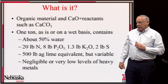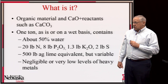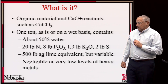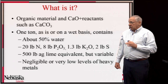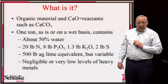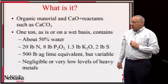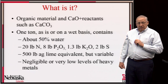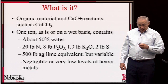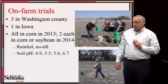On a per-ton, wet or as-is basis, it contains about 50% water, 20 pounds of nitrogen, 8 pounds of phosphate, 1.3 pounds of potash, and 2 pounds of sulfur. A ton contains about 500 pounds of ag lime equivalent, though we found this to be variable. There are negligible or very low levels of heavy metals, so there is no concern about that.